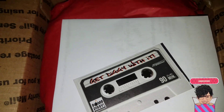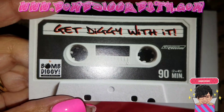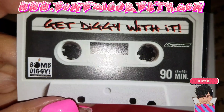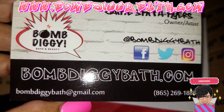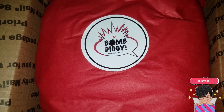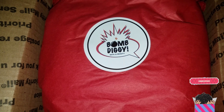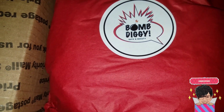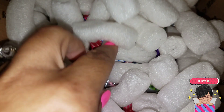Hi everyone, today I have two unboxings. The first one is from Bomb Diggy — here's the awesome card. I love everything creative from Bomb Diggy. Here's the info: BombDiggyBath.com. Jamie is amazing, she is the queen of glitter. I keep missing her restocks somehow, but as soon as I saw she had a quick restock I went ahead and ordered some stuff.